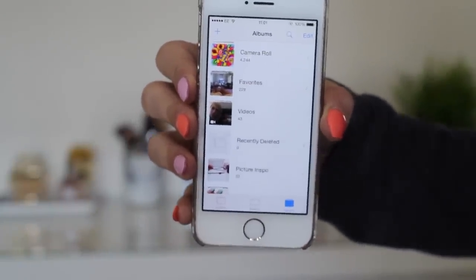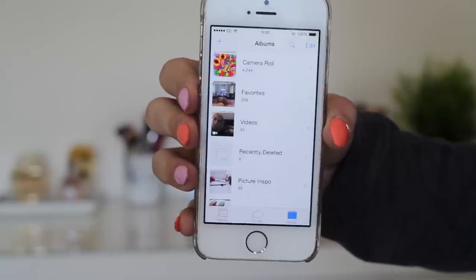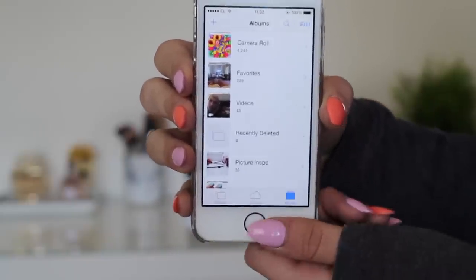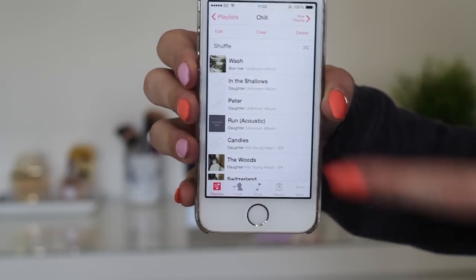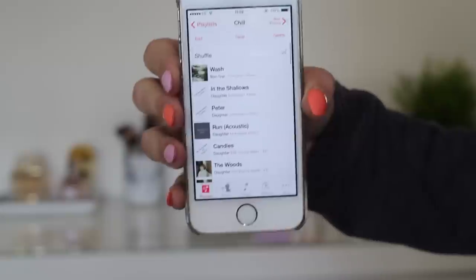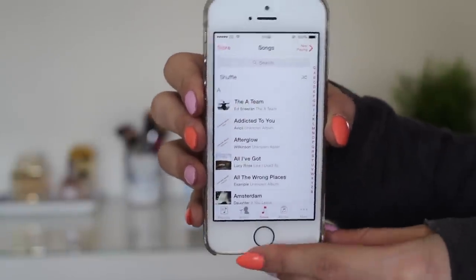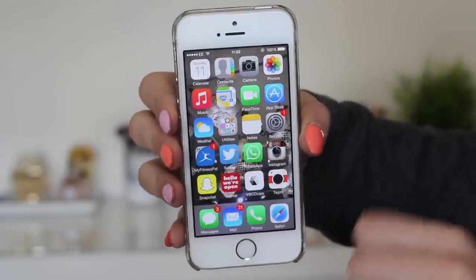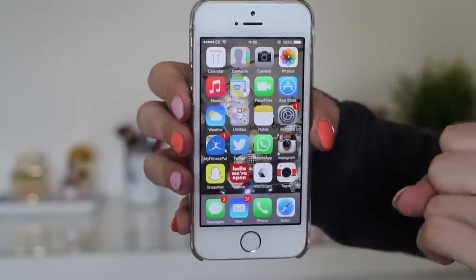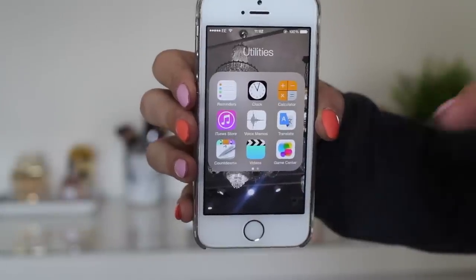I've got over 4,000 photos and this is what's taking up all of my memory, so I really need a phone clear-out. I literally just take photos of everything and screenshot everything. Then we've got iTunes — I don't tend to listen to too much music on my phone, but my favorite band is Daughter and I absolutely love their music, so I've got a lot of tracks from them. Then we have Maps, FaceTime, the App Store, and Weather.